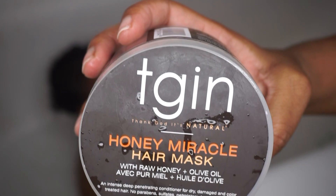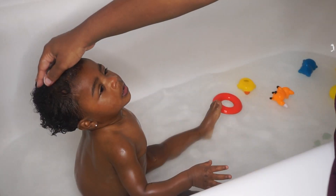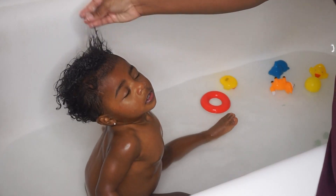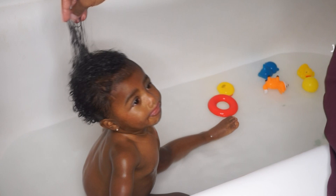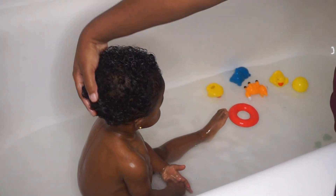The next thing I'm using is TGIN Honey Miracle Hair Mask. She loves this and her hair loves this. It makes her hair so soft and subtle and replenishes the moisture back in her hair. Mala's hair is kind of dry in the back, so I try to use moisturizing products to keep the moisture in, and this has seemed to work for me.